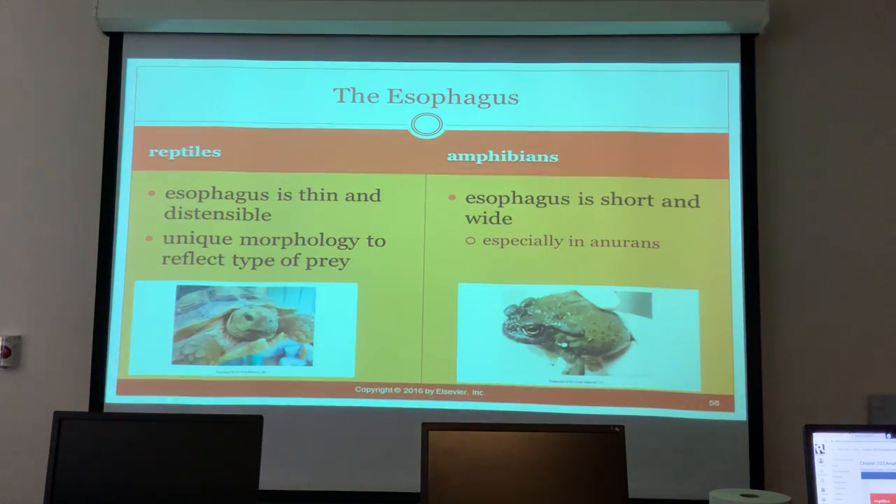In reptiles, the esophagus is thin and distensible with unique morphology to reflect the type of prey. In amphibians, the esophagus is short and wide.